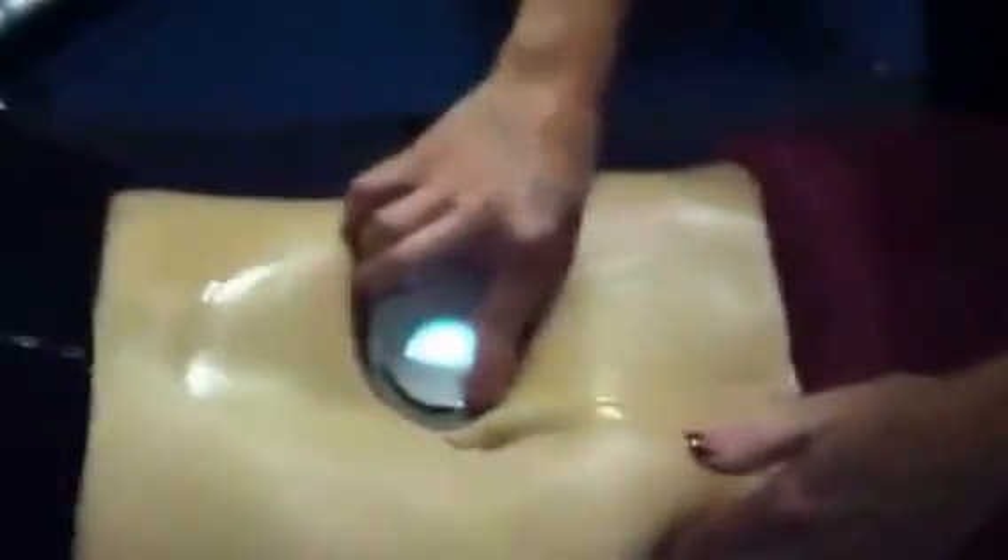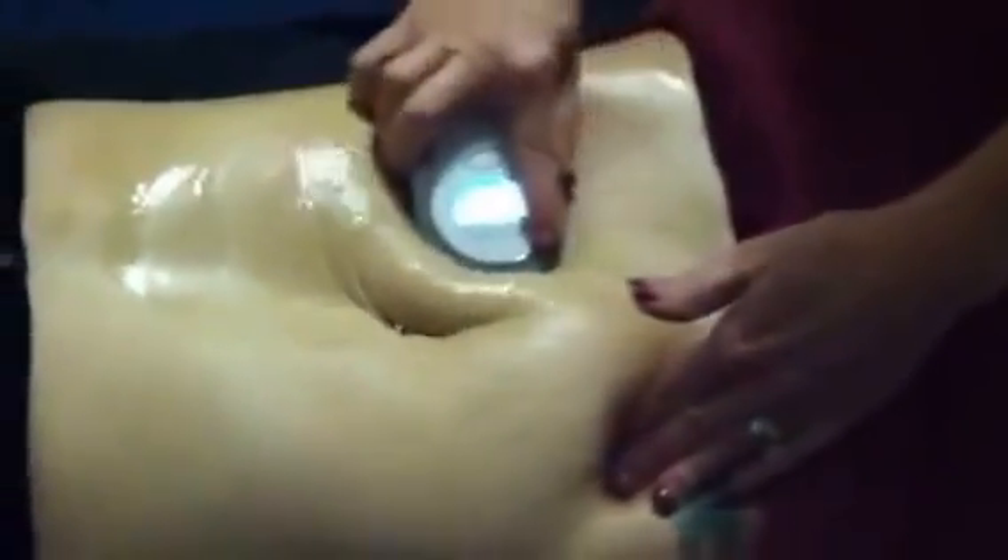We're just about ready to be done — just about through with this treatment. Then we're going to stand her up and show you the difference even standing, so you can see it — wait till we show you what it looks like standing.